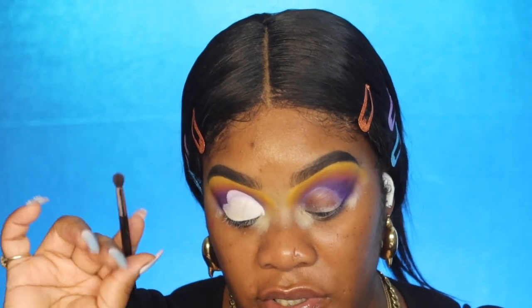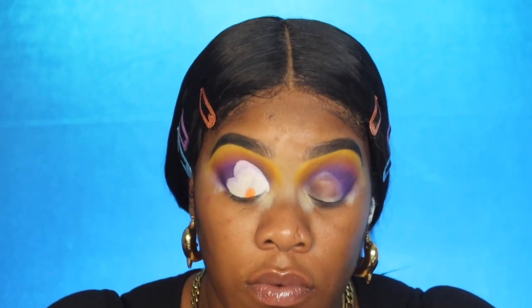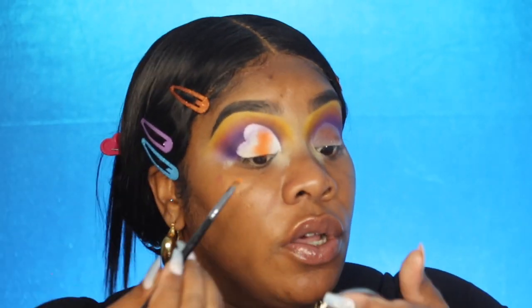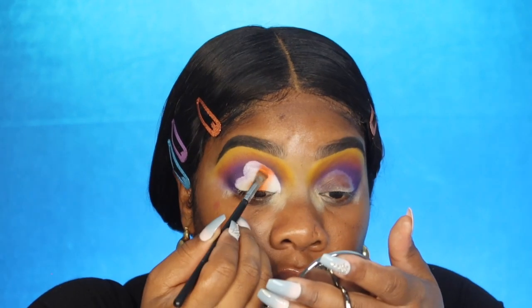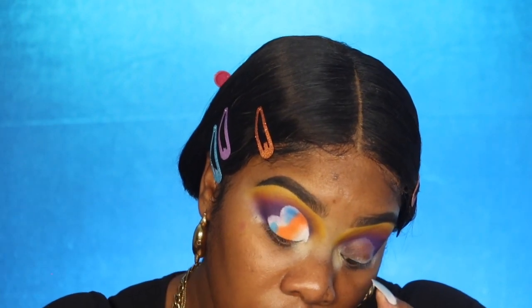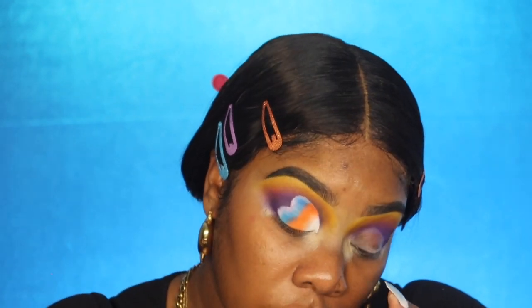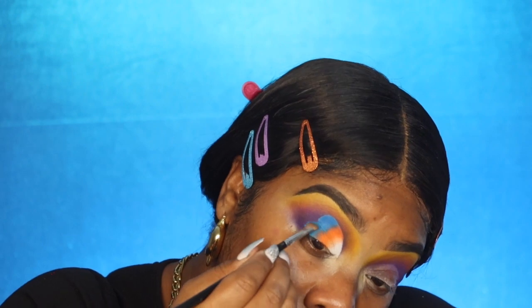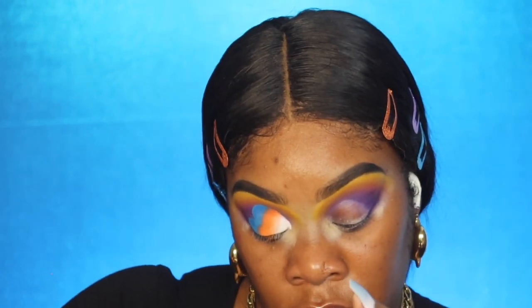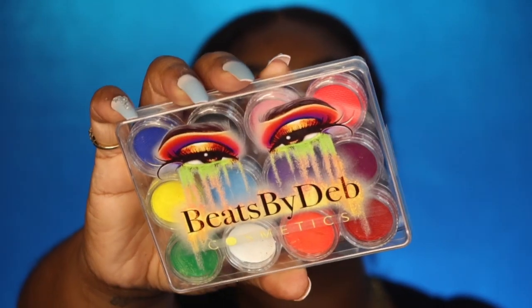Now I'm going to go in with my M506 brush and go into the orange color, which is Juicy, and blend these together. Getting closer to the edges, I'll go in with my M421 brush, then go back in with the M506 brush cleaned off. Now that we have all the colors down, I'm going to go back in and blend them together to make them look as one.